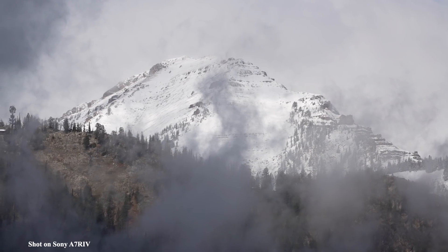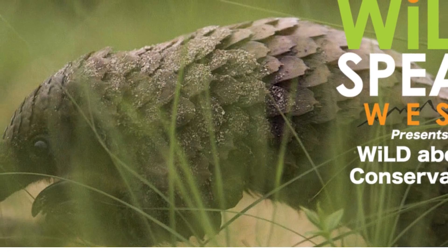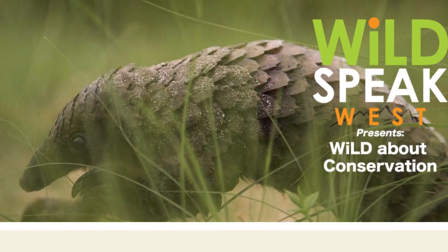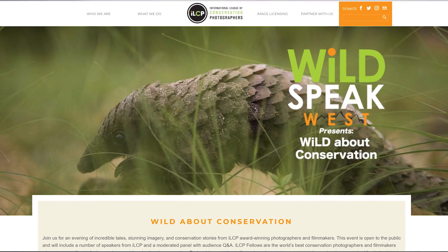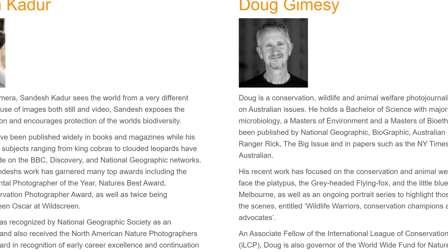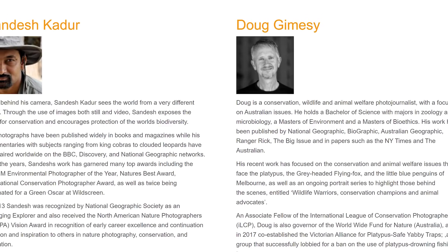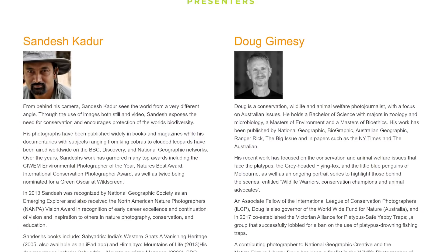This is Jackson Hole, Wyoming, and I'm here to attend Wildspeak 2019 — an evening of incredible stories, amazing videos, and breathtaking images from the International League of Conservation Photographers. The ILCP is a group of storytellers dedicating their lives to conservation, and their presentation was the perfect balance of entertainment, education, and inspiration — an excellent appetizer for the main course.